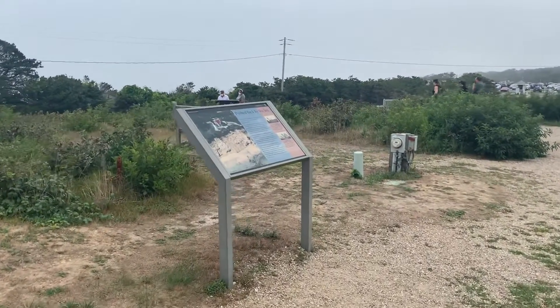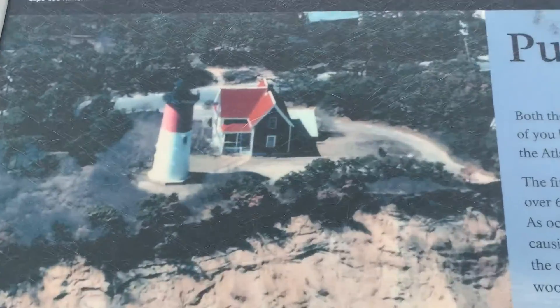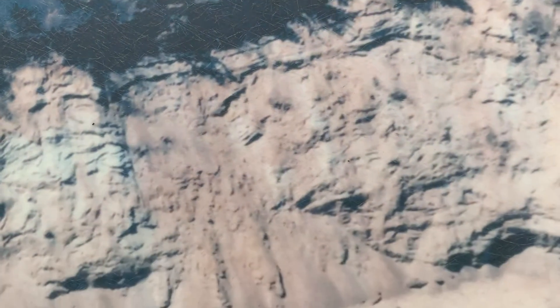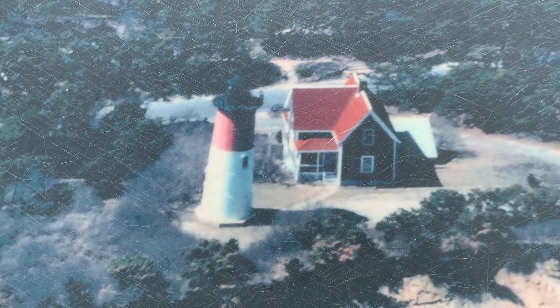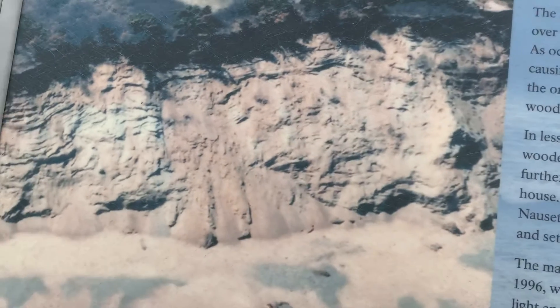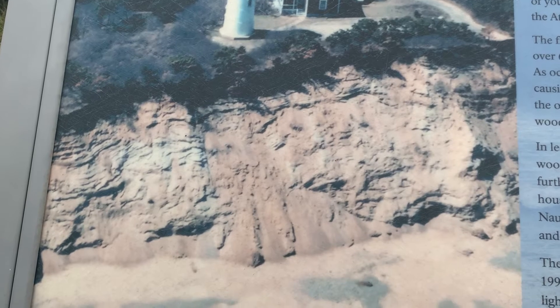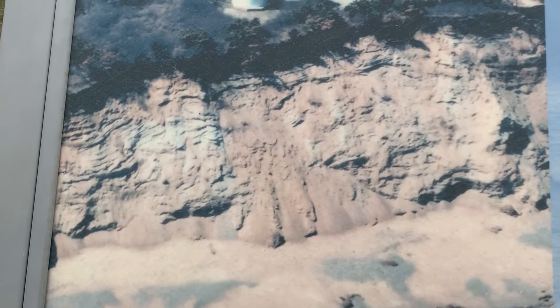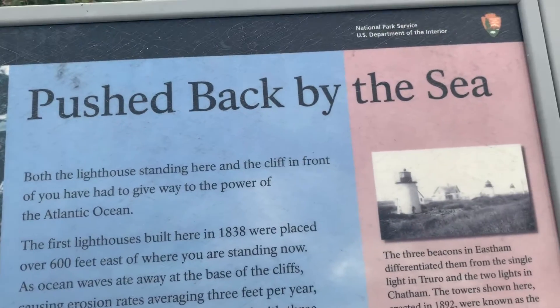Let's check out this information board right here. So this is what I was talking about — you can kind of see the cliffs here. Those are falling apart, badly. So that's where it is right now and that's where we're standing. These cliffs are just absolutely crumbling — crazy. They lost so many feet of land, pushed back by the sea.